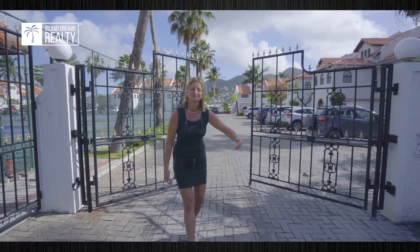Hi, this is Katja for Island Dreams Realty and today we're at the Mediterranean-style Simpson Bay Yacht Club, visiting Building 4, Unit 1. Please come.